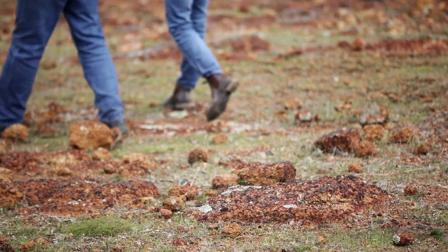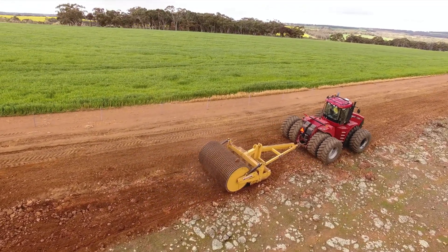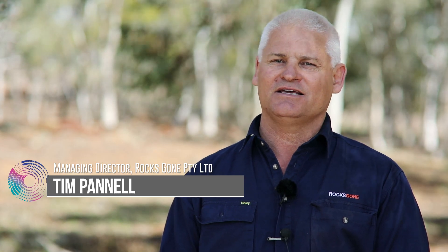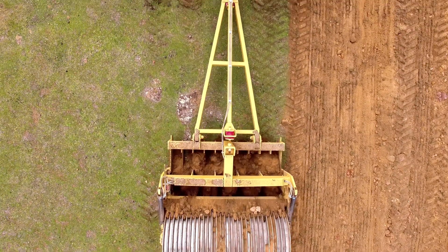The Reefanator is an implement that is towed behind a tractor that converts shallow rocky soil into a workable surface for both cropping and road bases. It acts a lot like a giant cheese grater and it grates that rock off a layer at a time, so it's manageable for a machine to do.